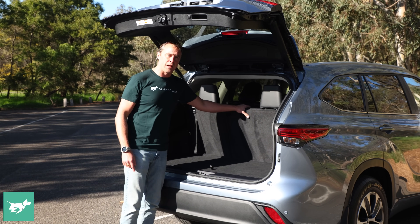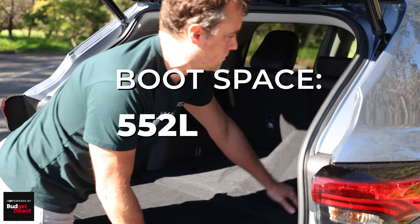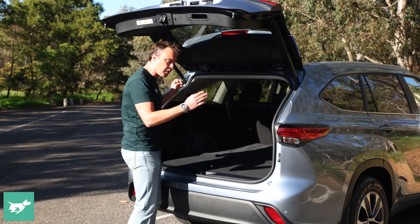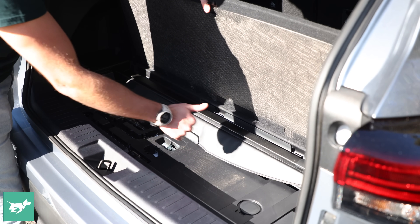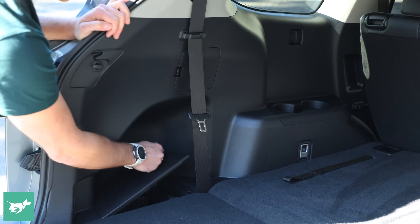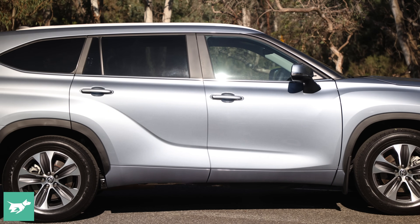241 litres with the third row of seats in place, which is respectable for a large SUV, but fold those seats down and you get about 550 litres. Fold the second row and you get about 1,150 litres, so the boot on this thing is massive. You also get extra space under here for skinny items, and I particularly like this because it gives you somewhere to stow the luggage blind so it doesn't rattle around in the boot when you're not using it.